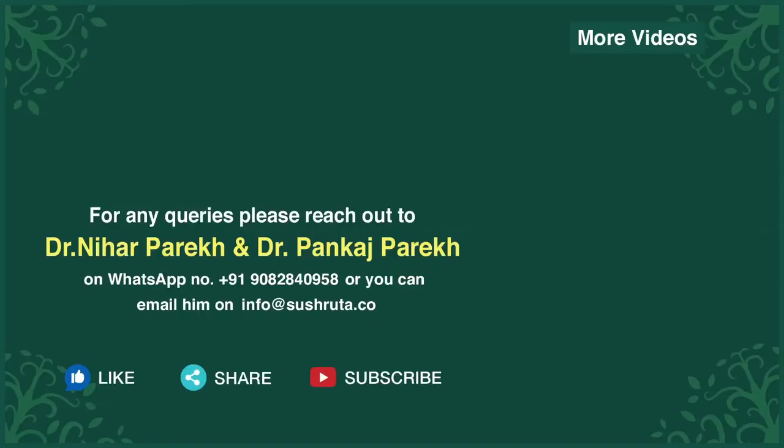Tune into our channel Child and You for such queries and information regarding bringing up your child. Live now, live healthy, only with Shushruta. For any queries, you can write to us or WhatsApp us.